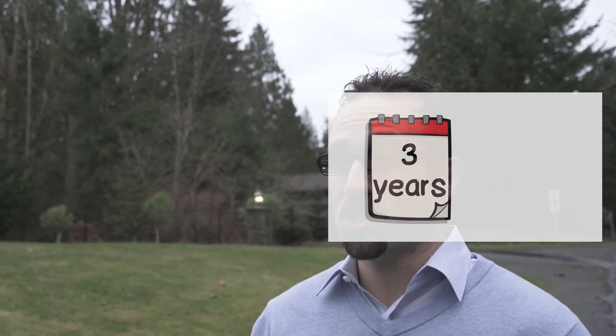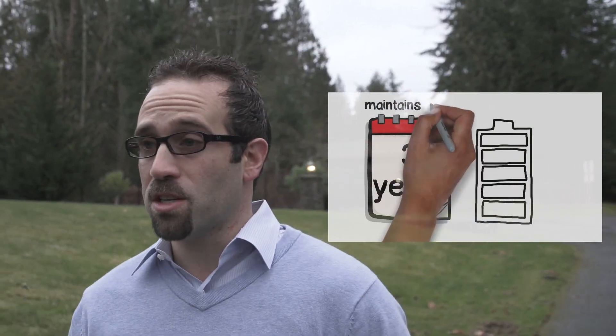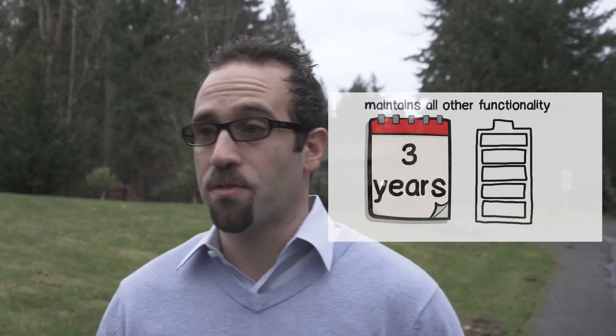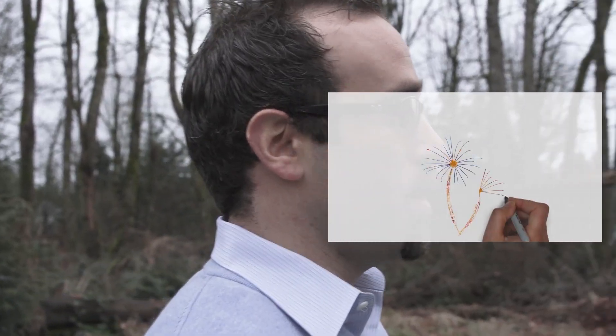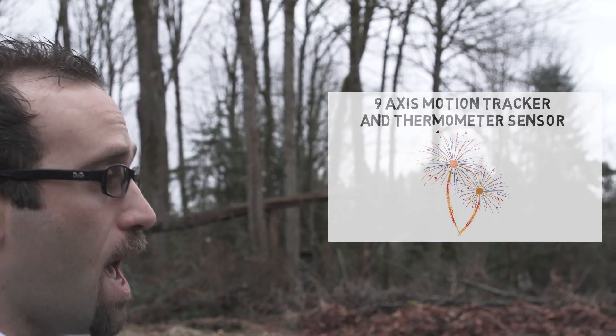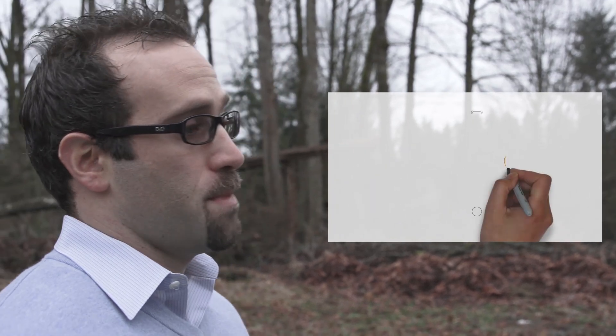The Pebblebee will last you three years and includes battery-saving features such as privacy mode, which only disables the rangefinder but maintains all other functionality. It even has an easily replaceable battery. The most exciting feature that you can only get on a Pebblebee is a 9-axis motion tracker and a thermometer sensor that can be turned on or off through user commands.